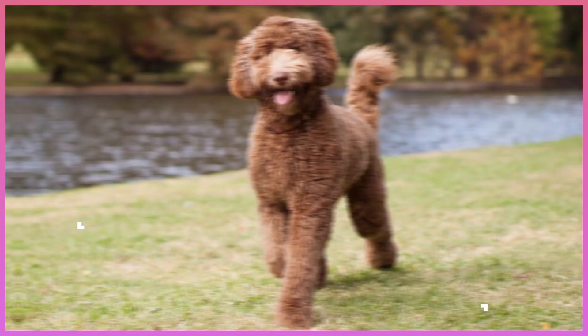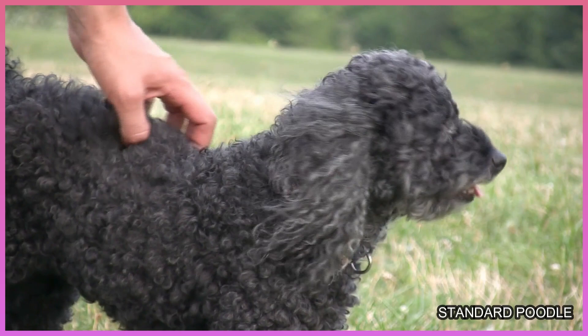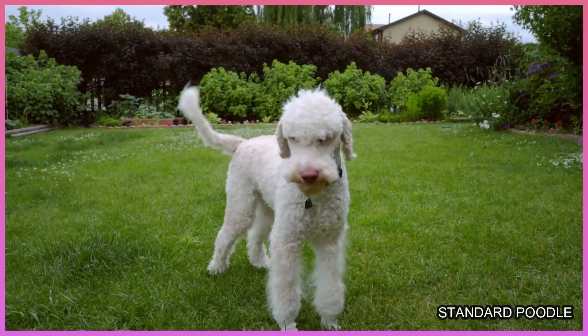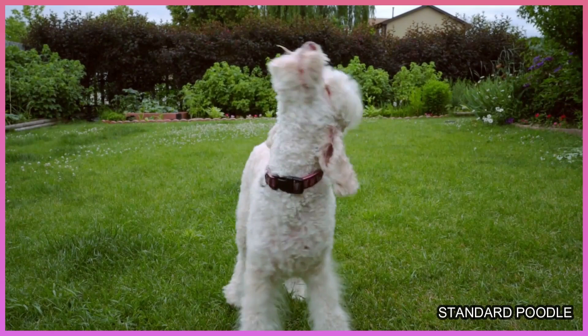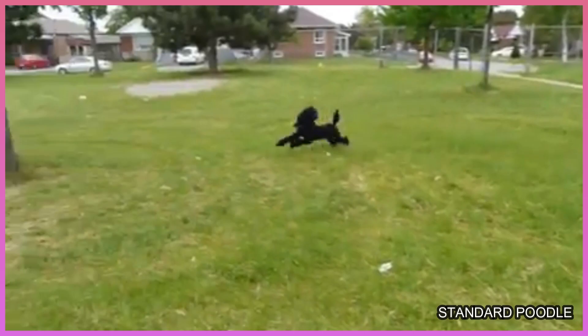Number 9: Standard Poodle. In spite of his showy appearance, this working-class pooch was originally a water retriever used for hunting. The special poofy cuts you see on show dogs harkens back to a special functional clip that was done to protect the dog's joints when swimming in cold water. He's a highly intelligent breed who is easy to train, affectionate, and possesses a non-shedding coat which is considered hypoallergenic.